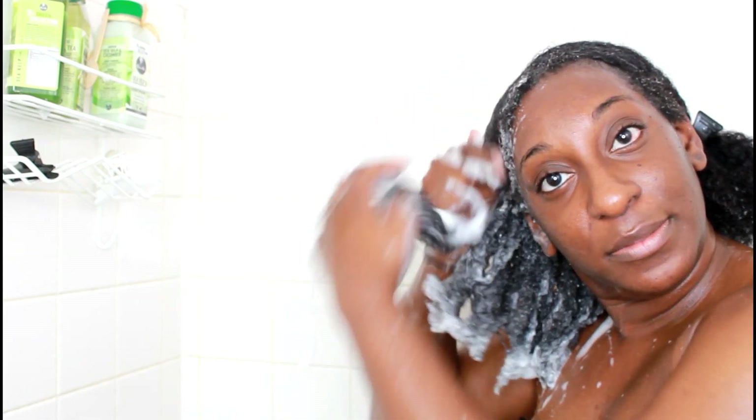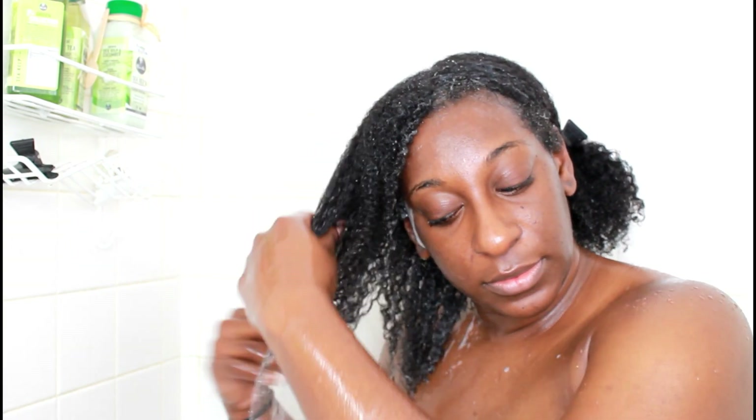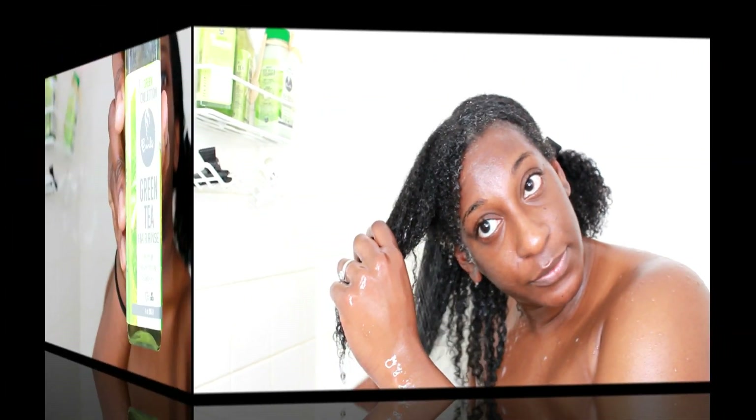I can even detangle my hair with this shampoo — it's literally gliding through and I can feel my hair getting really thoroughly cleansed. I did not pre-poo before because I wanted to actually see how the products work and whether they were going to be moisturizing, and they were. I'm just going to rinse it out and you can already see my curls are cleansed and popping.